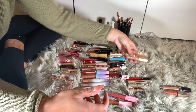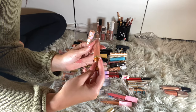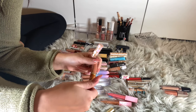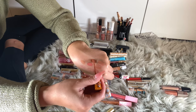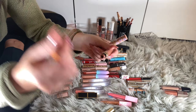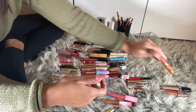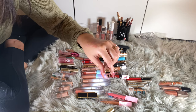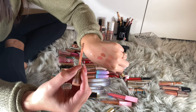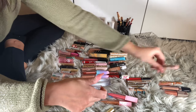I have three Too Faced products. I have two Melted Mattes — this one is Hot Buttered Rum. These are from a holiday collection a long time ago. It's a stunning color but they're so old, they just need to go. This is Sugar Cookie — they still smell fine, but I know they're so old. I didn't really love these.